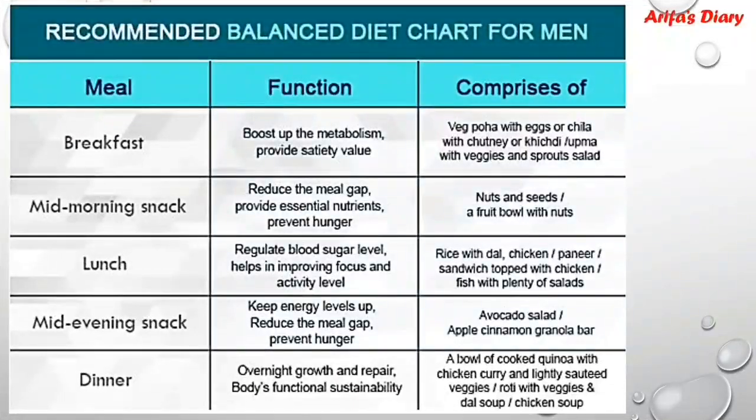This is the recommended balanced diet chart for men, covering meals like breakfast, mid-morning snacks, lunch, mid-evening snack, and dinner. You can see the functions and what each food is composed of.